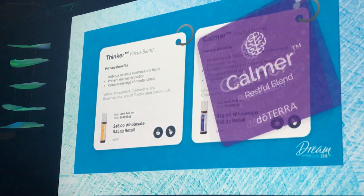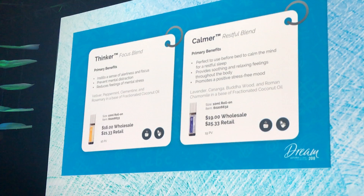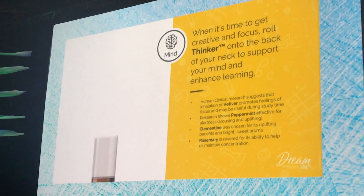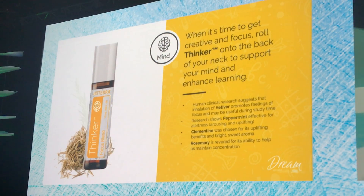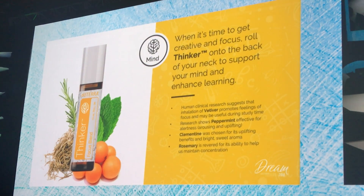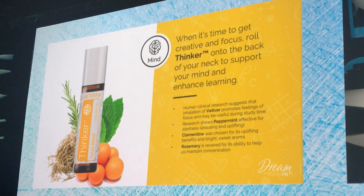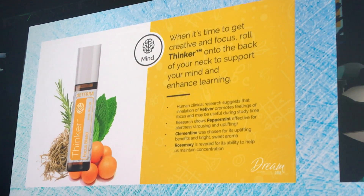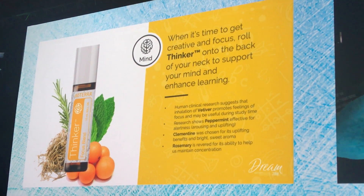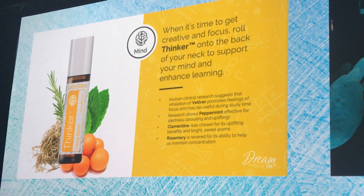Let's take a peek at these two amazing oils — you're going to love them. So first, let's start with Thinker. Thinker is an amazing blend. We have Vetiver, peppermint, clementine, and rosemary.